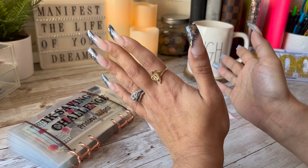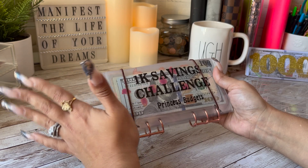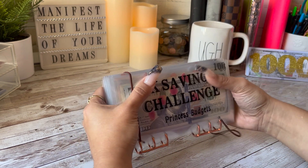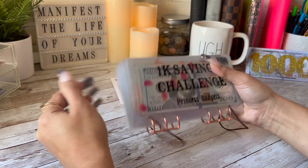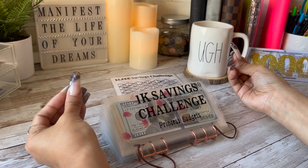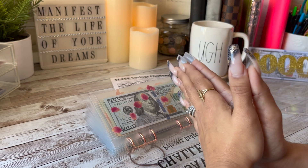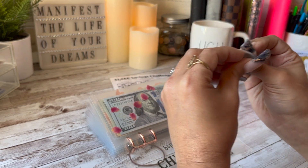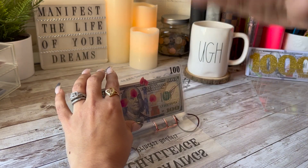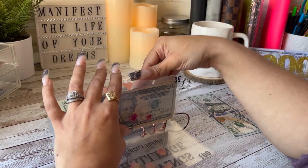Today's video we are going to be unstuffing our Princess Budgets 1K savings challenge. If you are new and don't know, I have been using this savings challenge as a means to save up money to pay towards my debt, because we are on a mission this year to becoming debt free. I am so passionate about getting out of debt this year — we are going to throw absolutely everything we can towards it. I'm going to get right into it and then we'll do a final count, so I'm going to speed through this.